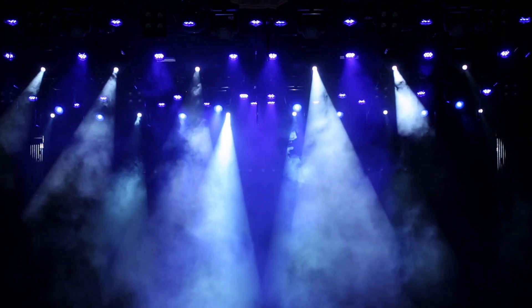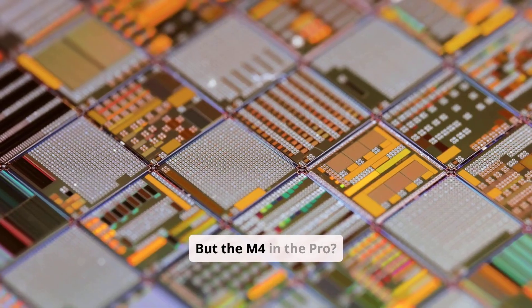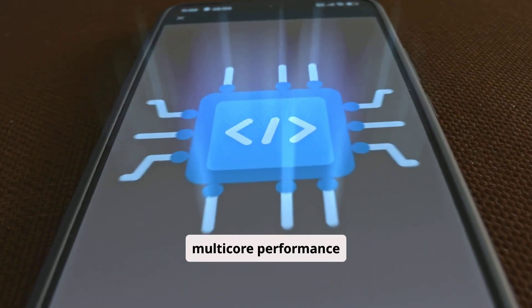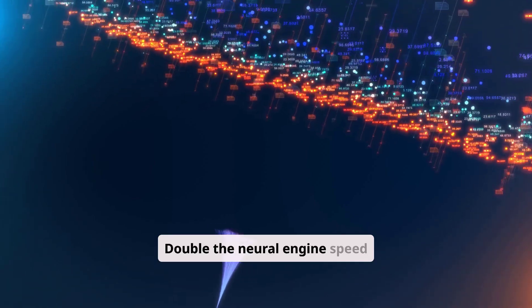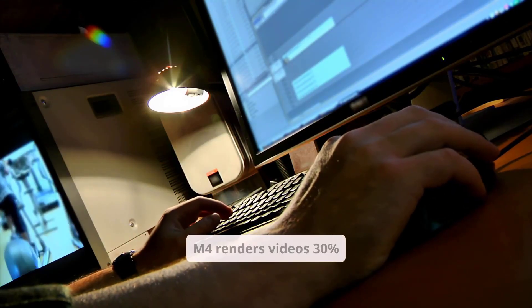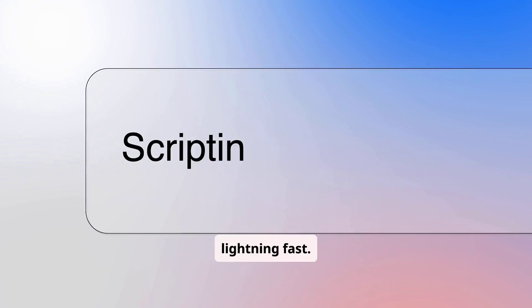Performance showdown. The M3 chip in the Air is fast, but the M4 in the Pro is a monster: 40% faster multicore performance, double the neural engine speed, and better GPU support for creative work. In Final Cut Pro, the M4 renders videos 30% faster. In Xcode, builds are lightning fast.